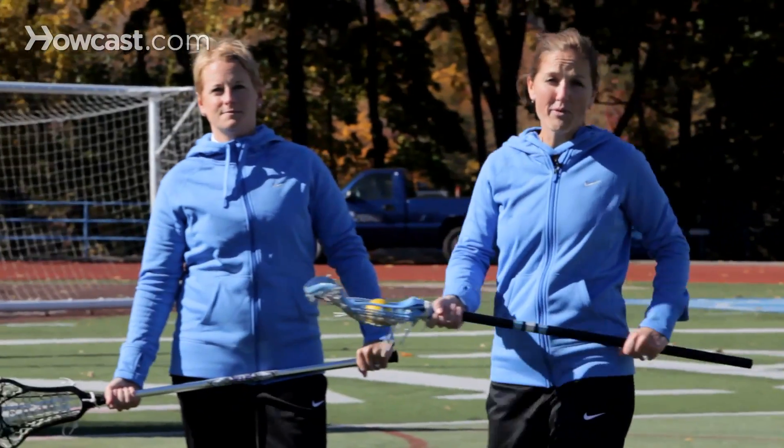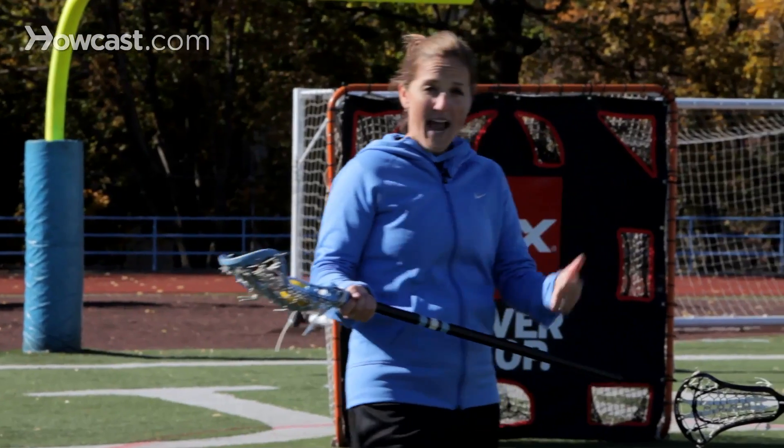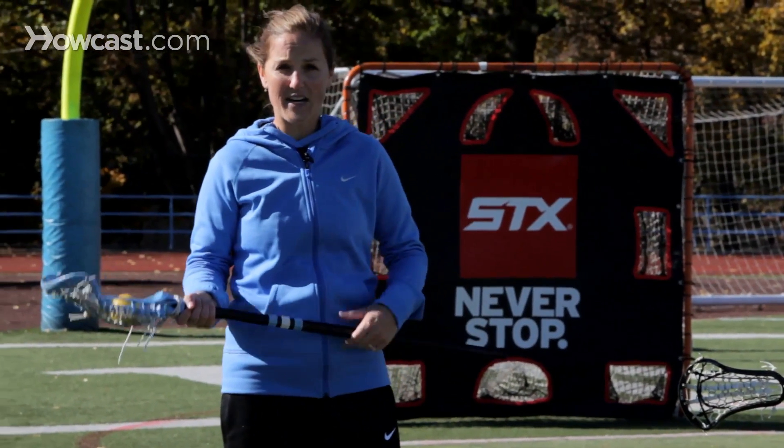So those are the top three things that make a dodger effective: reacting off of your defender, allowing enough space, and really exploding out of that dodge.